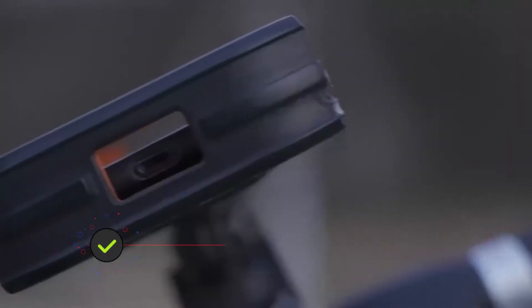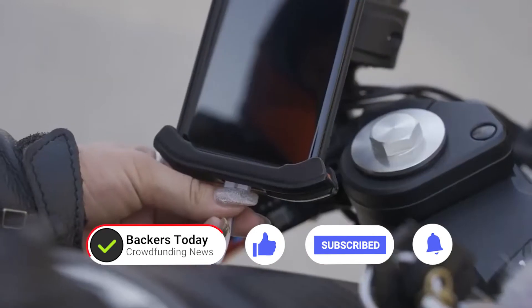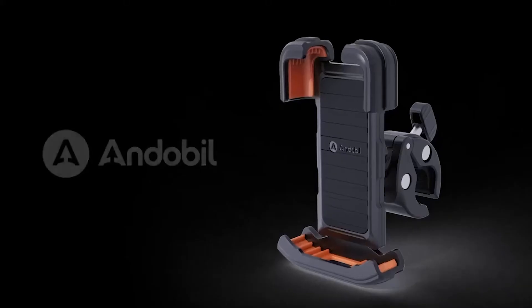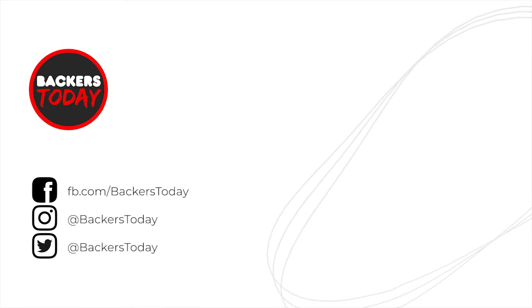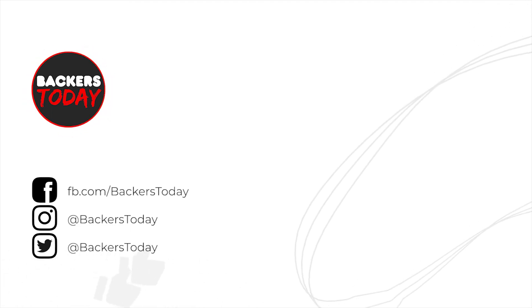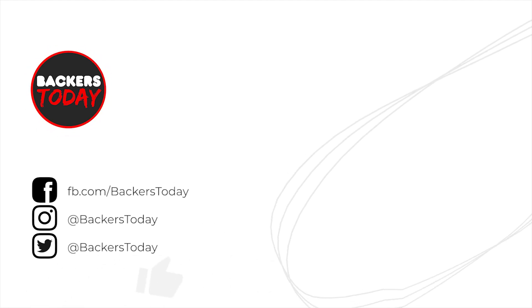It's designed to let you charge your phone, and it's the best thing that you can use for your phone.